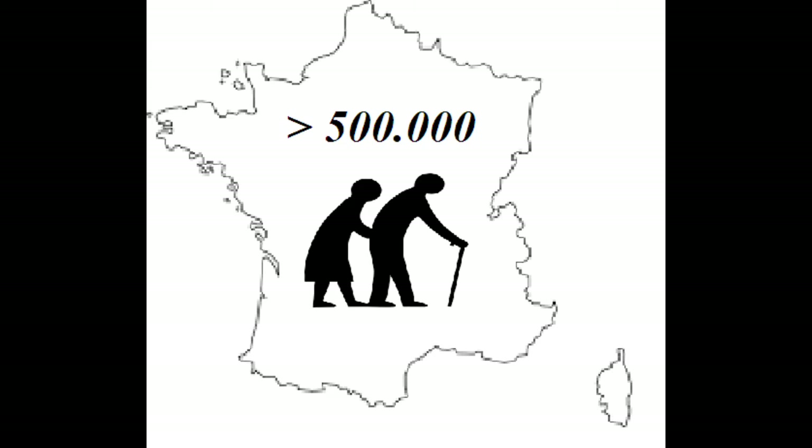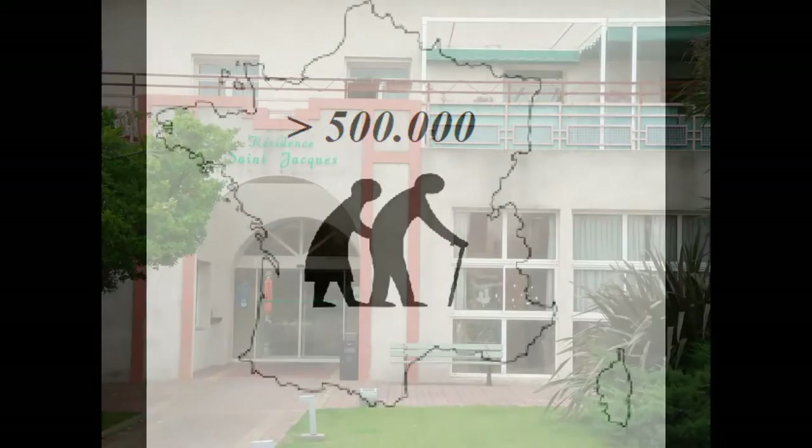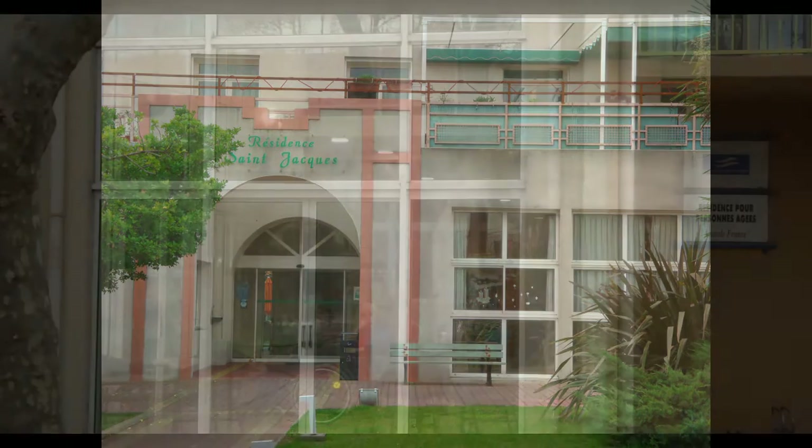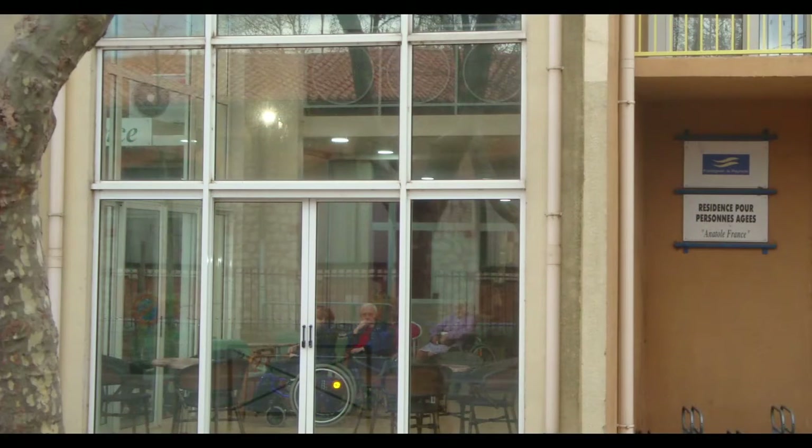Only in France, more than 500,000 elderly dependents are housed in institutions or nursing homes. More than 25% of these patients suffer from dysphagia, or swallowing difficulties.